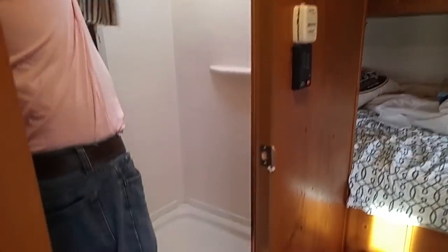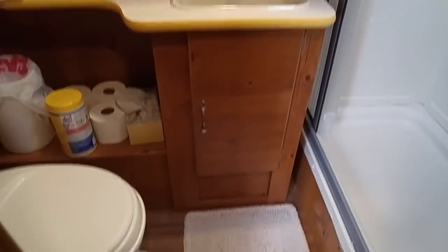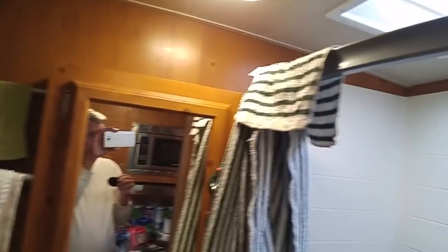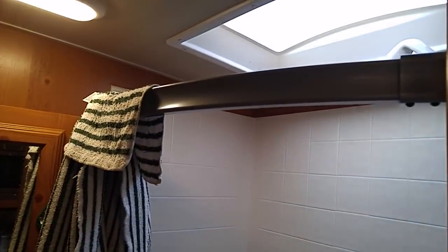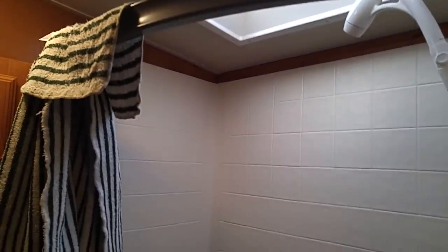Here's the dry bath. Ron noted he has a wet bath in his Casita, so it's a comparison — quid pro quo. There's a surprising amount of room in here for a 17-foot camper. It even has a curved shower bar, which adds about four inches of space. There's a vent fan and a nice little toilet.